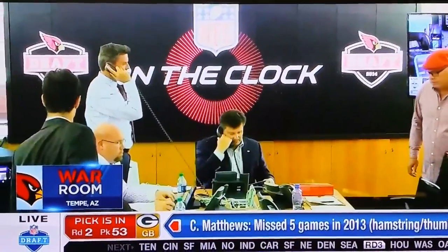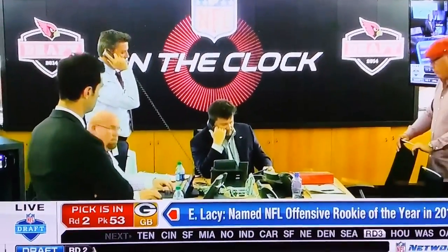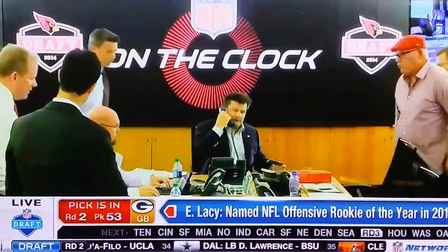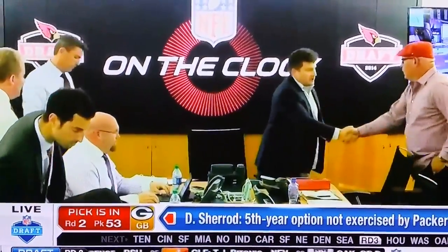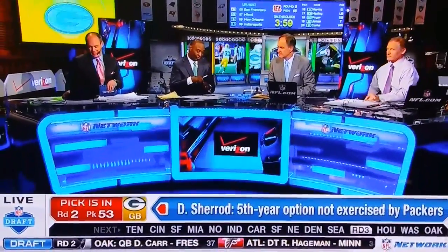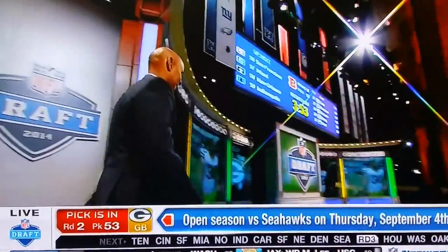They signed John Carlson, another Notre Dame tight end, and they signed Veldheer as a left tackle. This is a team that's ready to compete right now — they went 10-6 without playoffs last year. His name is Nicklaus, but he's another member of the bloodline. He's a cousin of Jake Matthews, who was chosen last night. It's Uncle Bruce.